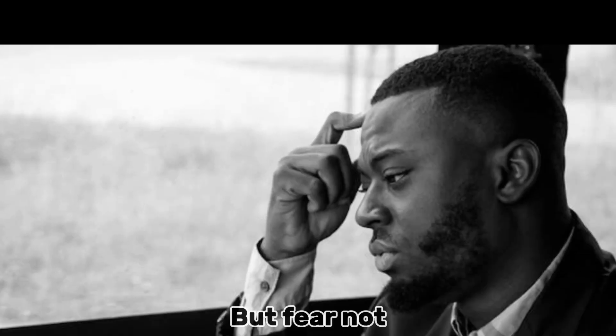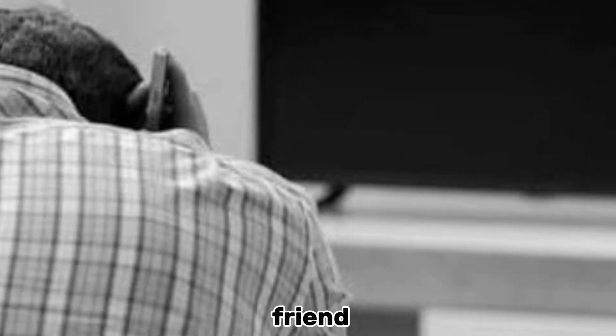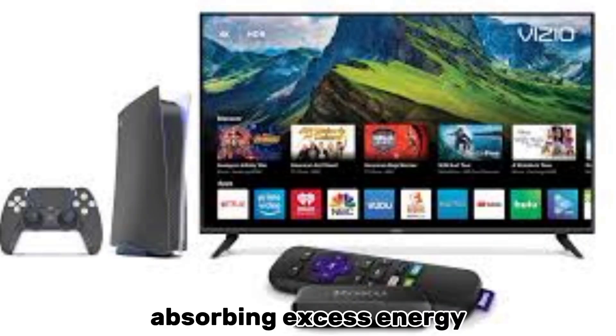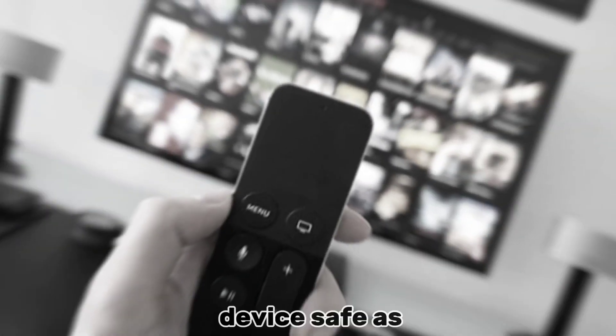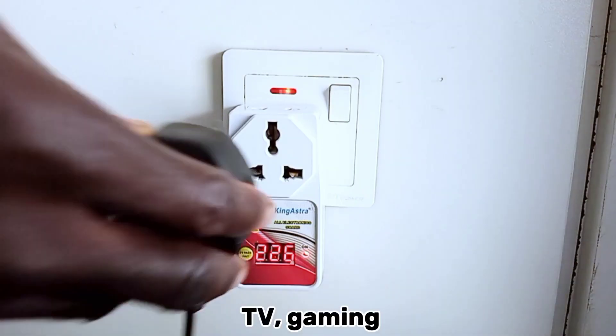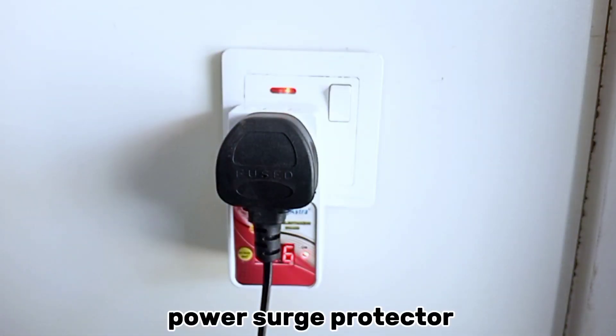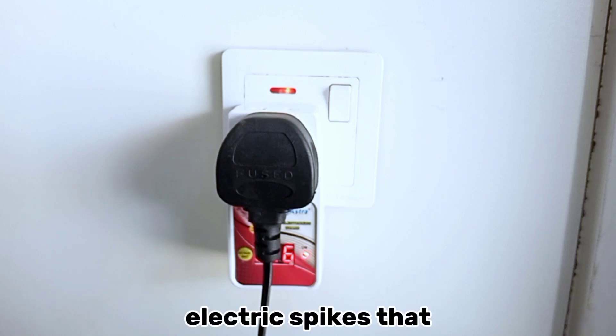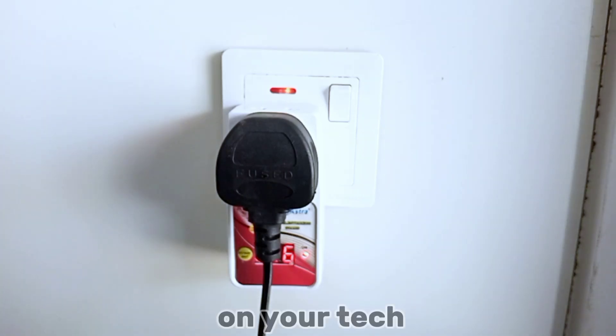But fear not — enter the TV power surge protector, your electronics' best friend. This device acts as a barrier between your electronics and the unpredictable nature of power surges, absorbing excess energy and keeping your devices safe and sound. Just plug your TV, gaming console, sound system — you name it — into the power surge protector and let it do its magic. It is like a shield protecting your devices from dangerous electrical spikes that can cause havoc on your tech.